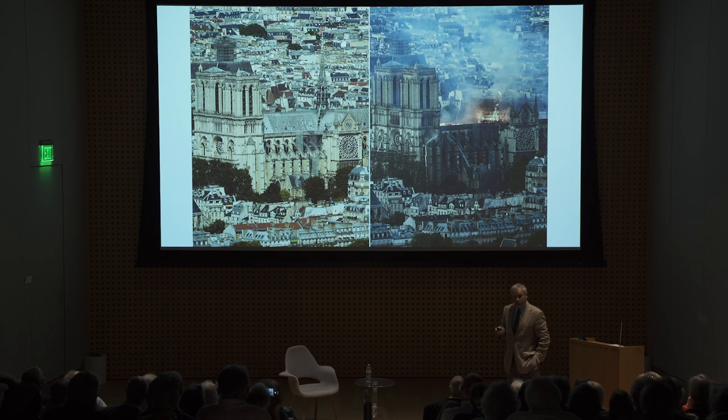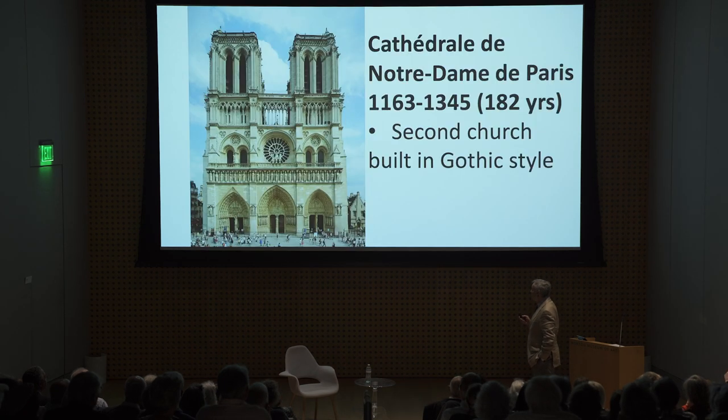We're going to divide this lecture into two parts: Notre Dame then and now. I do the then part, which is the first 860 years, and Michel will pick it up on April 19th, 2019. I'm going to tell you a lot about Notre Dame — quickly, too, because there's so much to tell. Why do we all love Notre Dame? What makes it unique? It's 860 years old, literally. The first stone was laid 860 years ago.